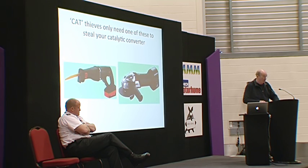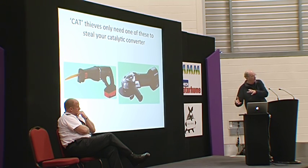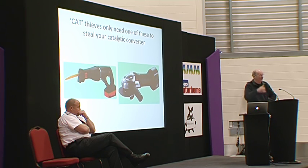Unsurprisingly, there are some counter-measures. Mercedes, on their Euro 5 vehicles — the latest Sprinter — have moved the converter close up to the engine so you can't actually get access to it. But it's easy enough to smash the glass, get in the car, release the bonnet, and get in from the top. So there's now a bonnet lock available for the newer Sprinters — you need a key to open the bonnet.